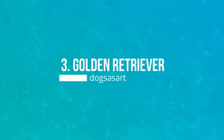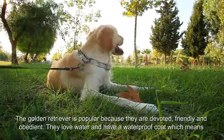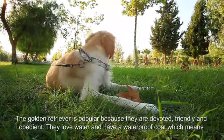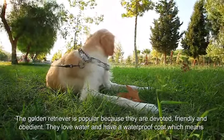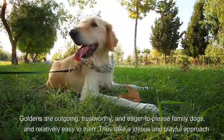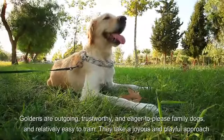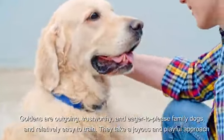Number 3: Golden Retriever. The Golden Retriever is popular because they are devoted, friendly, and obedient. They love water and have a waterproof coat, which means you can play with them on the beach on warm summer days. Goldens are outgoing, trustworthy, and eager to please family dogs, and relatively easy to train.